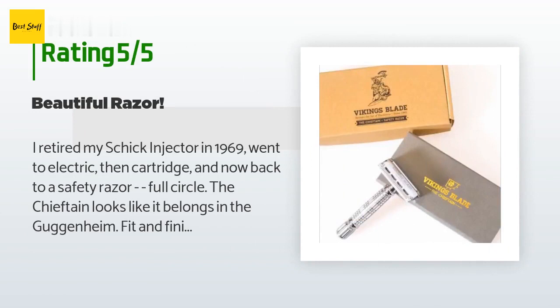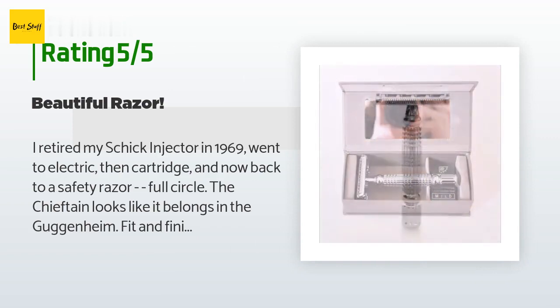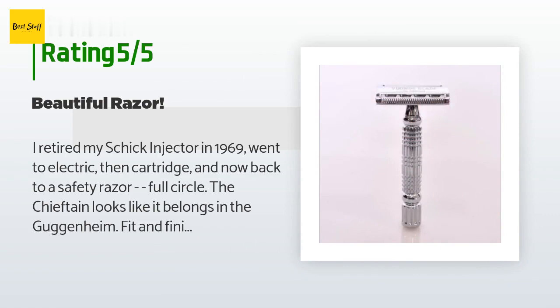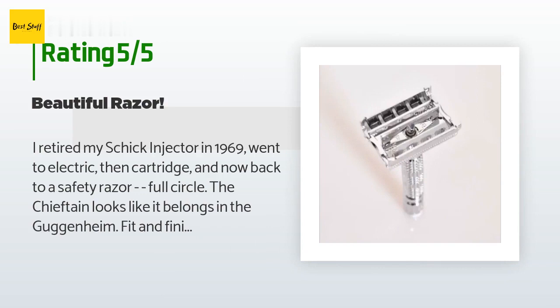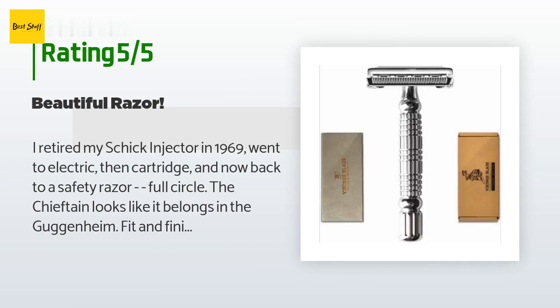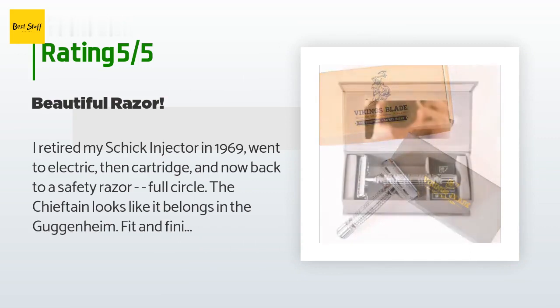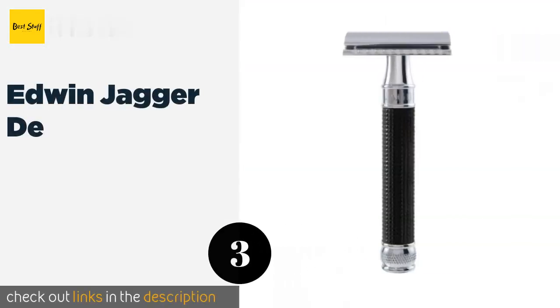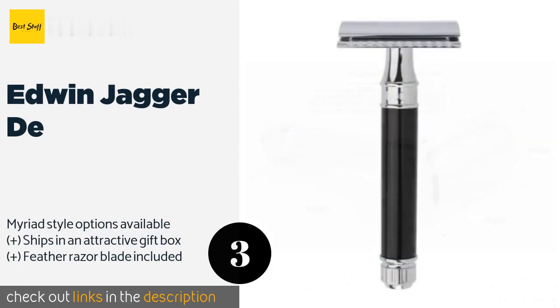A customer said: 'I retired my Schick injector in 1969, went to electric, then cartridge, and now back to a safety razor — full circle. The Chieftain looks like it belongs in the Guggenheim; fit and finish is impeccable. I like the shorter handle for maneuvering around my beard, and it travels well in the nice case that comes with the package. Because of the tough stubble below my lower lip I use the more aggressive Astra blades instead of the supplied Vikings blades. All told, the Chieftain gives a noticeably closer shave than my Mach 3 Gillette, albeit not as fast.'